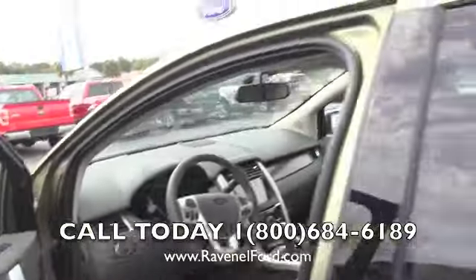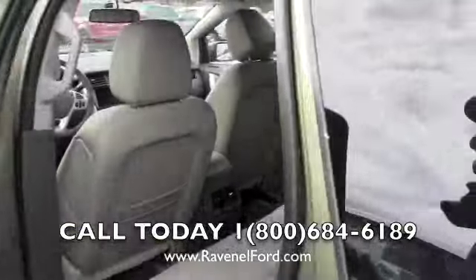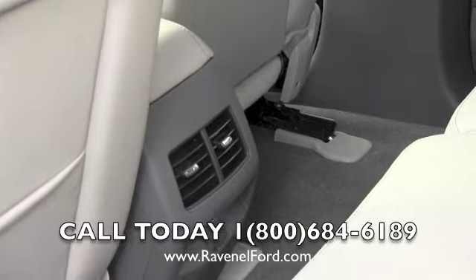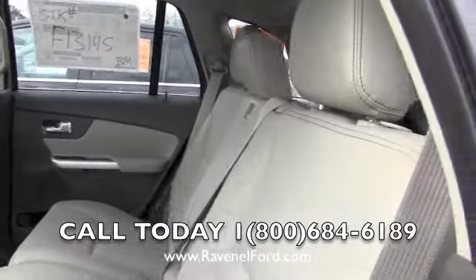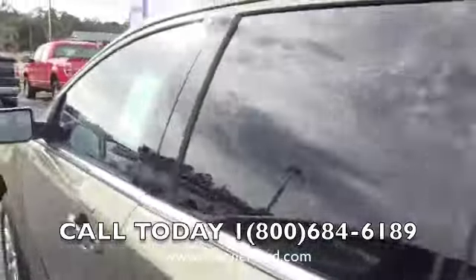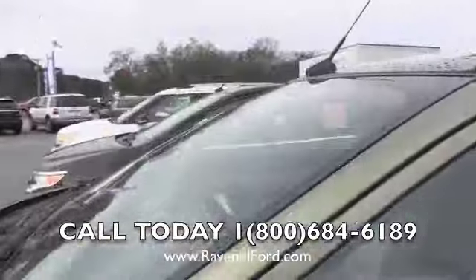There's a ton of nice features inside of the Edge. Plenty of leg room in the back, and also rear air as you can see right there. Not bad at all. Fit and finish is very nice. Very safe vehicle for the family, and it has a good look to it too — I tell you, it's a good looking car.